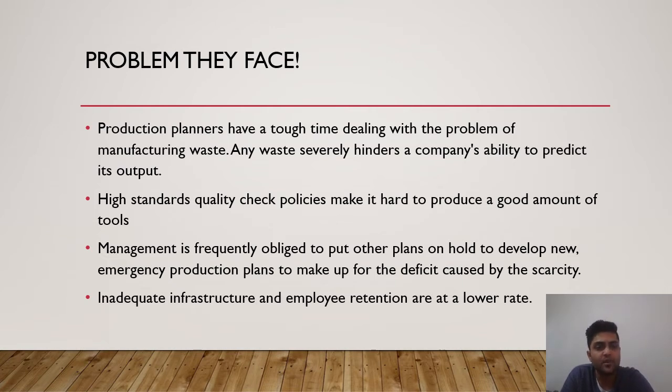Production planners have a tough time dealing with the problem of manufacturing waste. Any waste severely hinders the company's ability to predict its output. High standards and quality check policies make it hard to produce a good amount of tools. Management is frequently obliged to put other plans on hold to develop new emergency production plans to make up for the deficit caused by scarcity. Inadequate infrastructure and employee retention are also at a lower rate.